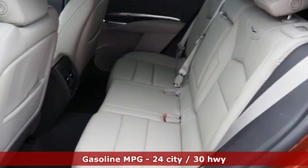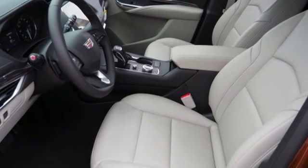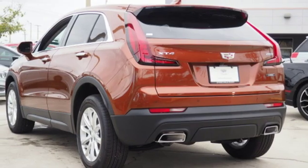Turbo inline four-cylinder engine. Gas-pressurized shocks. Integrated navigation system with voice activation. Power tilt-down heated mirrors. Dual-zone climate control. Configurable instrument gauges.